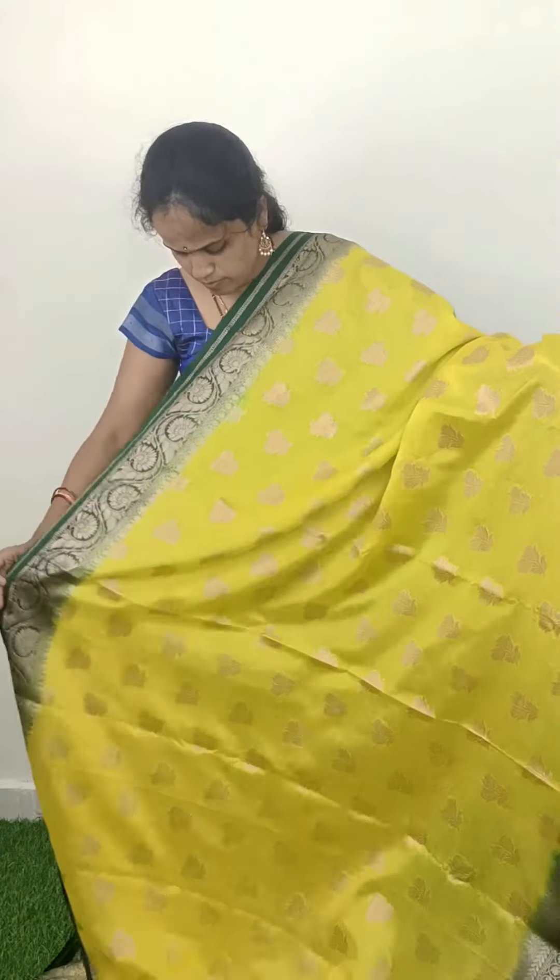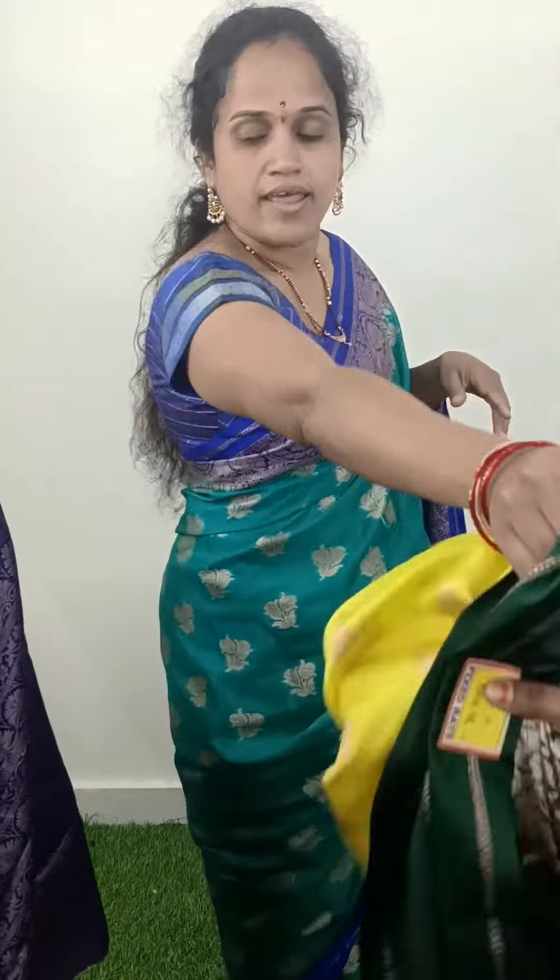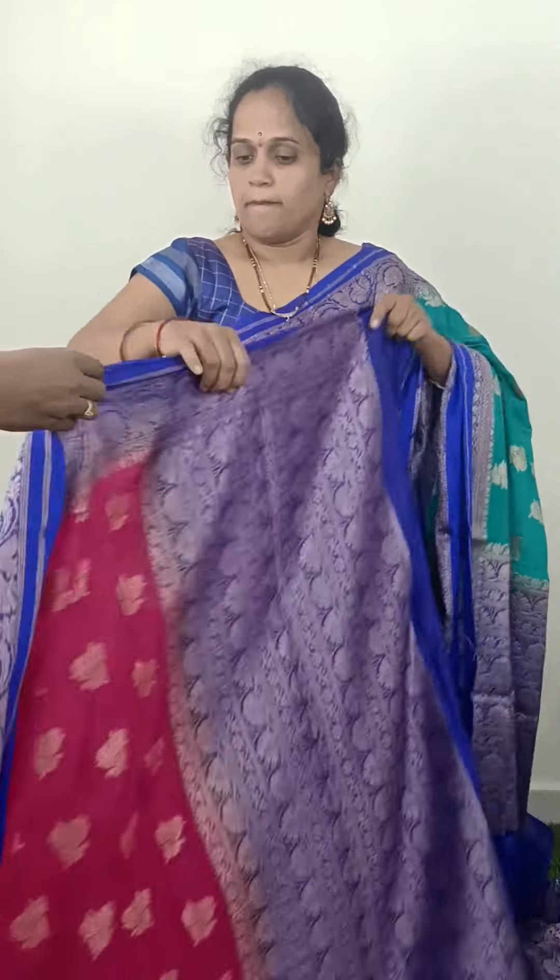I have a special offer for the latest collection. The next color is green and yellow with green color combination. The next color is pink with blue.